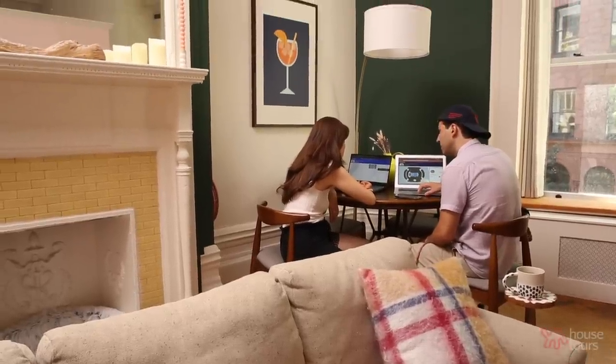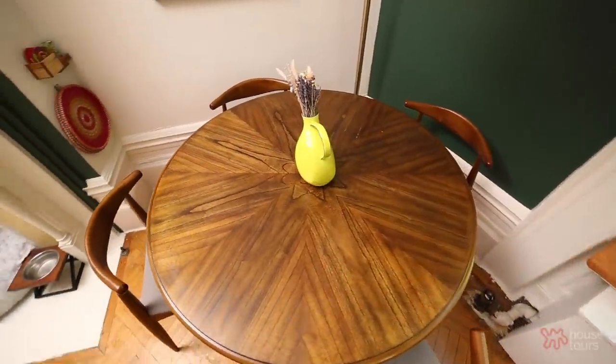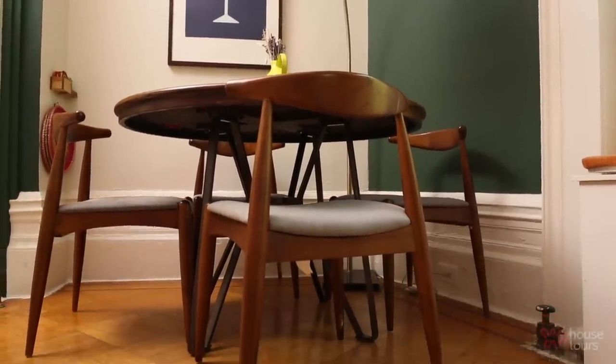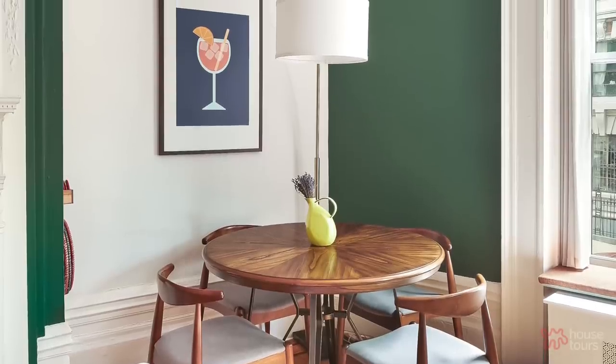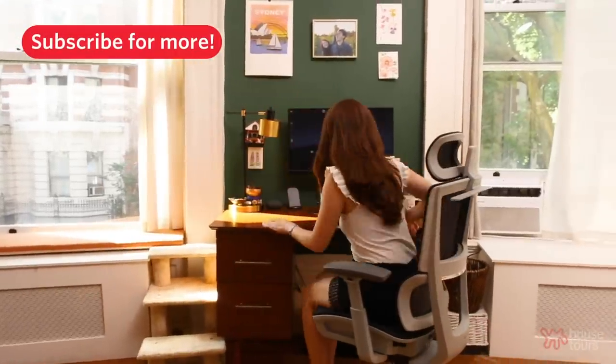For our dining situation, we knew we wanted to keep it in that corner with a round wooden table, which we found on Facebook Marketplace. We didn't want tall chairs taking up visual real estate — we wanted them to fit right under the table. We got the painting online; growing up, oranges are a big thing in Florida and I wanted to bring a little of that here. The colors are bright and strong, with a dark blue we don't have anywhere else, and an orange that complements the music area but creates its own color palette for the dining area.